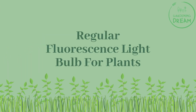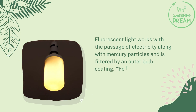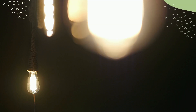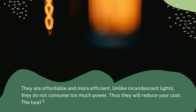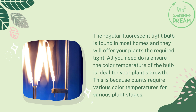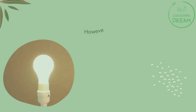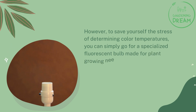Fluorescent lights work with the passage of electricity along with mercury particles and are filtered by an outer bulb coating. Fluorescent lights are one of the most appropriate regular lights for growing plants — they are affordable and more efficient. Unlike incandescent lights, they do not consume too much power, reducing your cost. The heat they produce is also moderate. You need to ensure the color temperature of the bulb is ideal for your plants, as plants require various color temperatures for different growth stages. To avoid determining color temperatures yourself, you can go for a specialized fluorescent bulb made for plant growing.